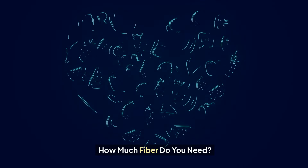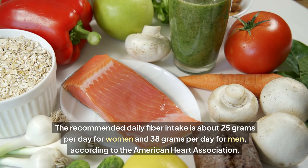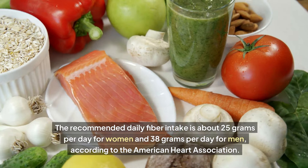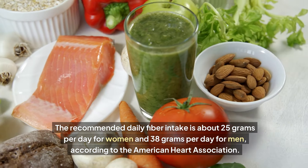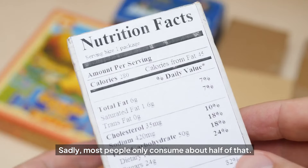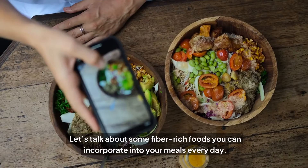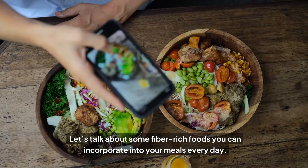How much fiber do you need? The recommended daily fiber intake is about 25 grams per day for women and 38 grams per day for men, according to the American Heart Association. Sadly, most people only consume about half of that. So how do you make sure you're getting enough? Let's talk about some fiber-rich foods you can incorporate into your meals every day.